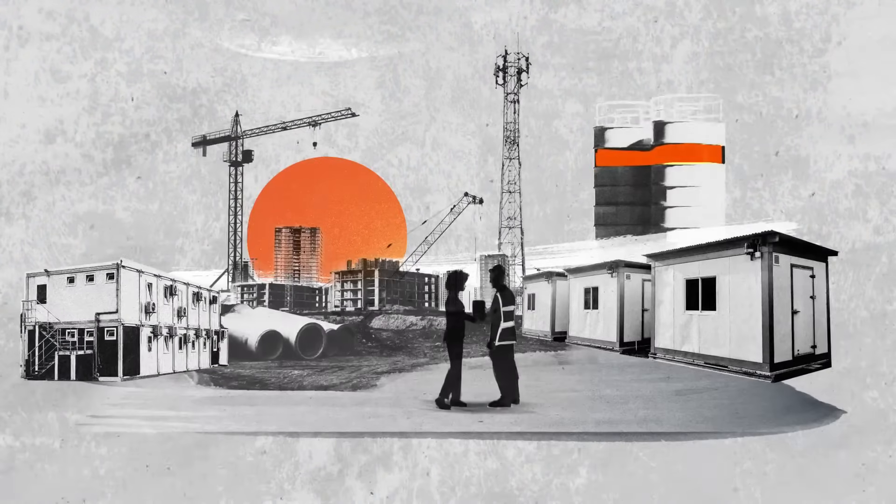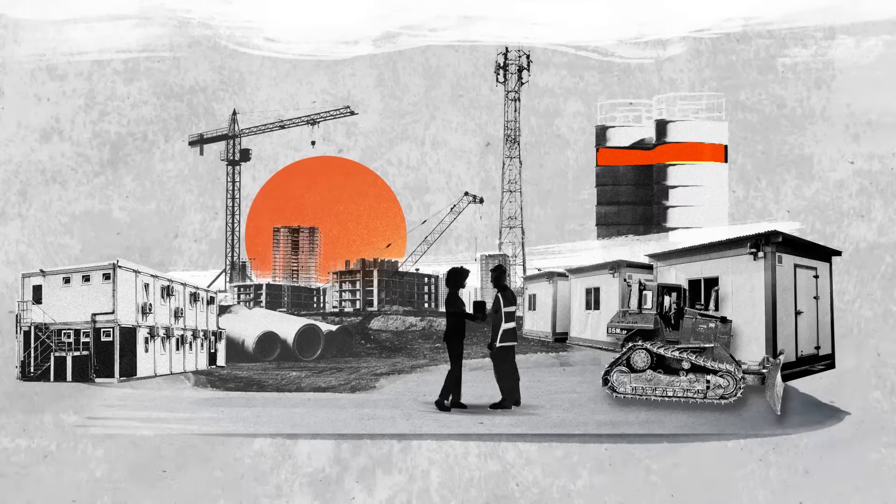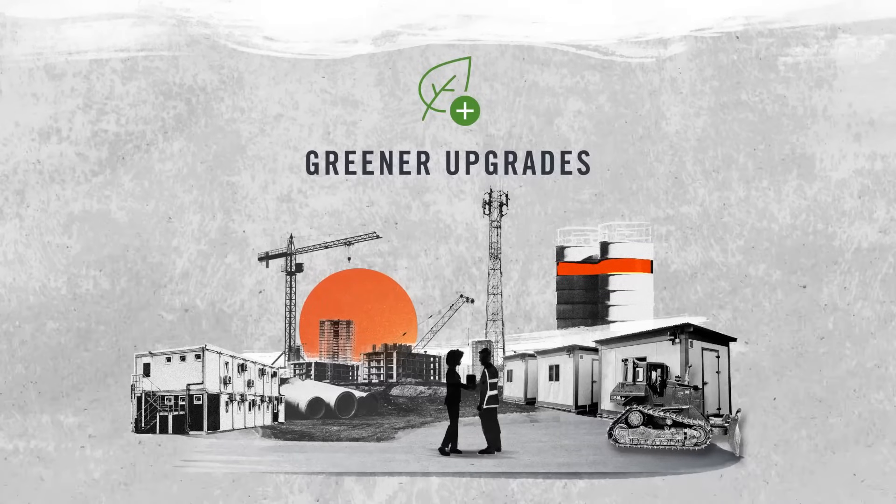We all want to be more sustainable, but how viable is it day-to-day on your construction site? The answer is through our greener upgrades.